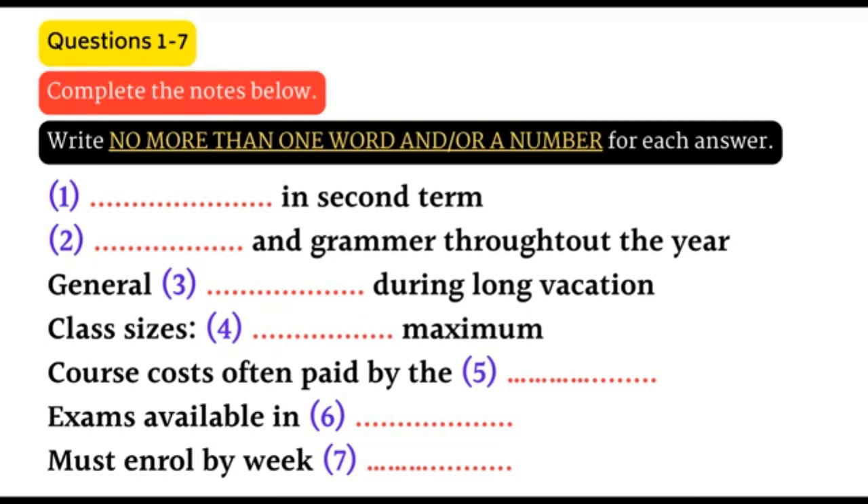Our provision is all based on what the majority of our international students need. Is everything term-based? Is there nothing that you run all year? Well, let's have a look. Yes, there is a class for vocabulary and grammar every term. That's for everybody, but it's split into three or four levels. And what about in the holidays? We don't do anything during the winter or spring break. But over the summer, there's just general classes because that's what most students want.